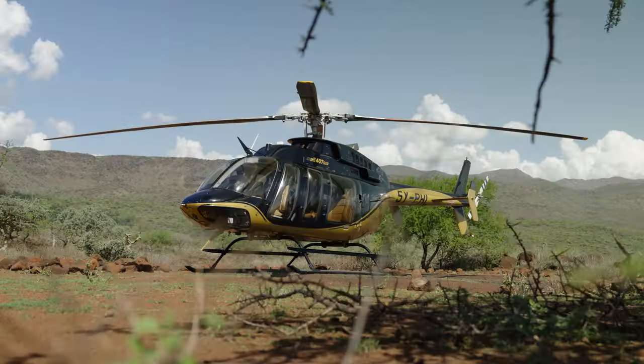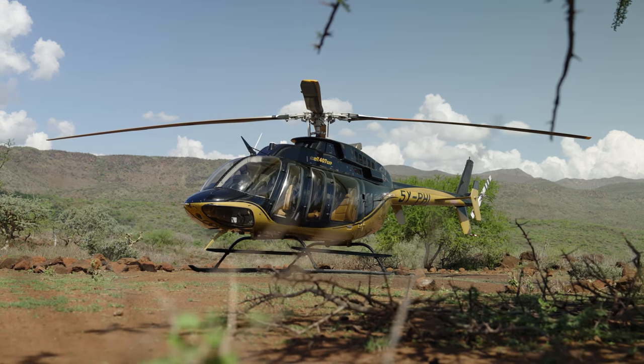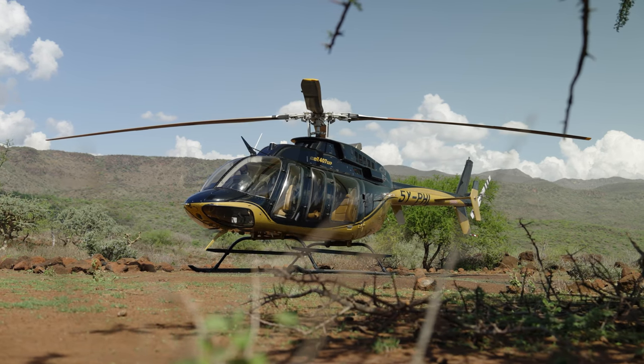It's very comfortable for the medic also to sit in the helicopter with his equipment in front of him or under the stretcher, and with the patient right next to him. Very comfortable, same height, easy to monitor. They prefer the 407 more than the other machines.